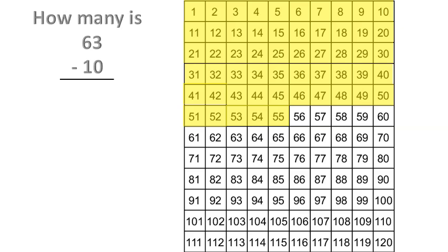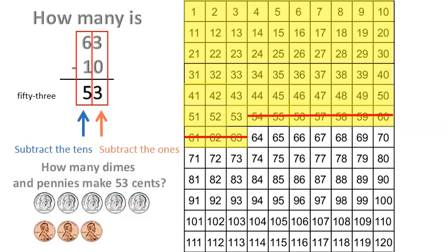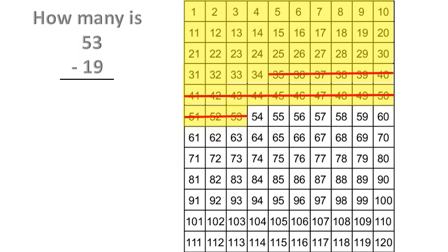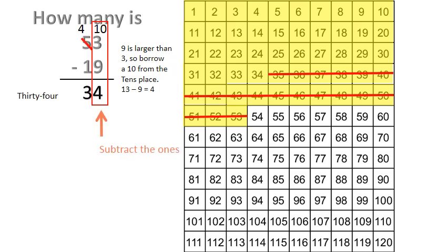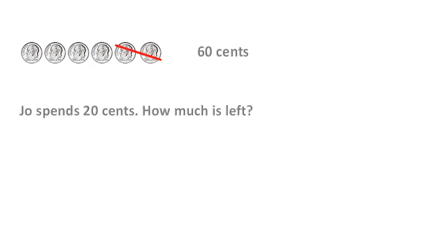How many is sixty-three minus ten? Subtract the ones, subtract the tens. How many dimes and pennies make fifty-three cents? How many is fifty-three minus nineteen? Nine is larger than three, so borrow a ten from the tens place. Thirteen minus nine equals four. Subtract the ones, subtract the tens. How many dimes and pennies make thirty-four cents? Joe spends twenty cents. How much is left? Forty cents.